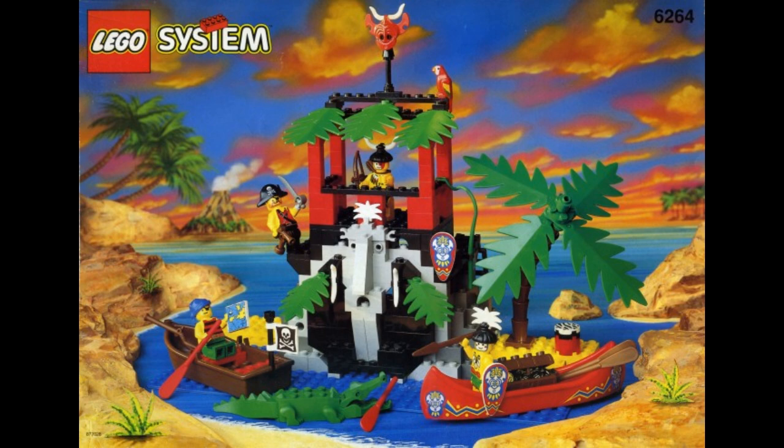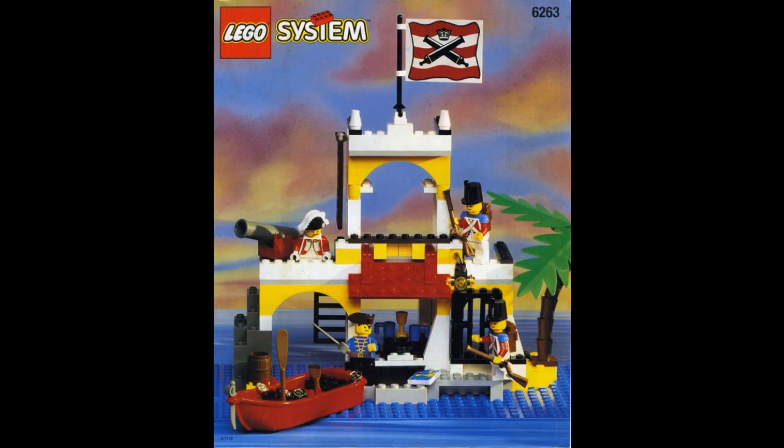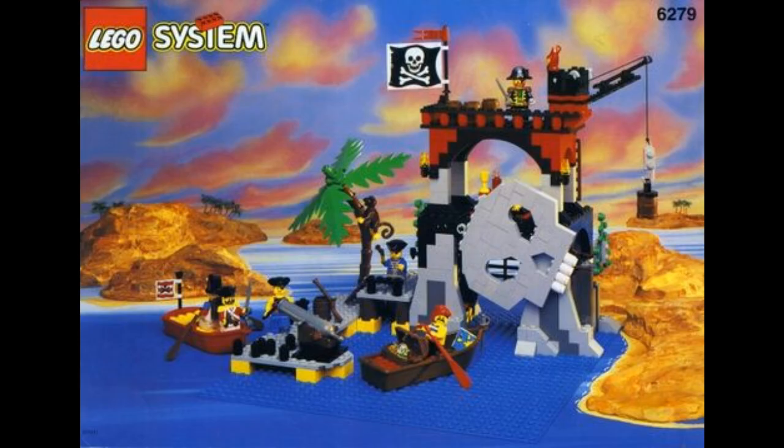In 1995, there was more of the same, but still some awesome sets like the Imperial Outpost and Skull Island, which provided great bases for the Pirates and the Redcoats. Although there were only four sets released that year, they were still great additions to the pirate world.